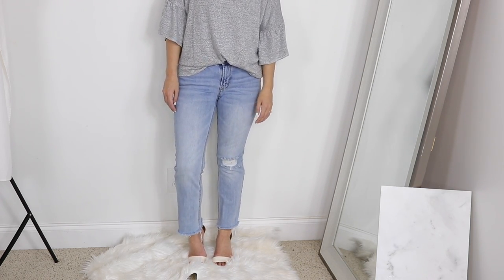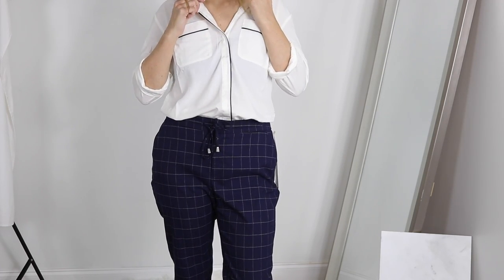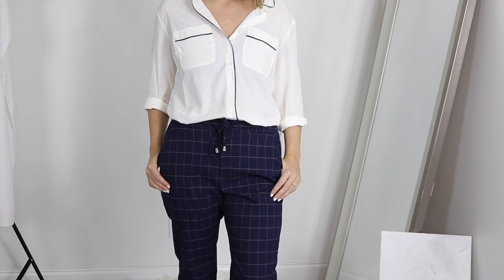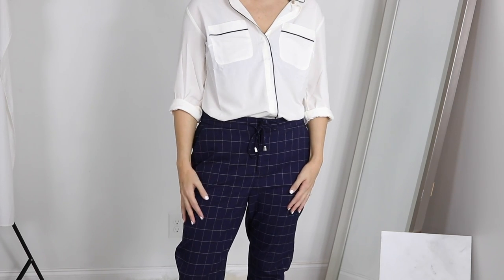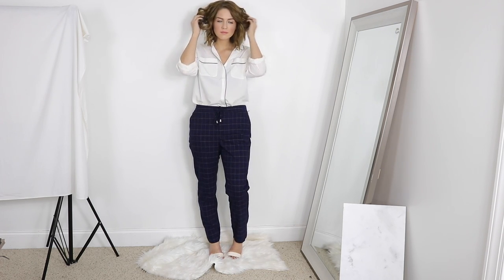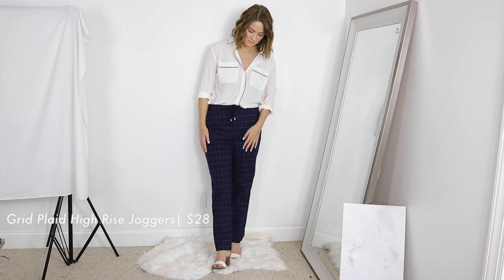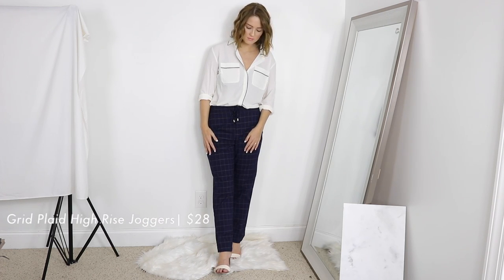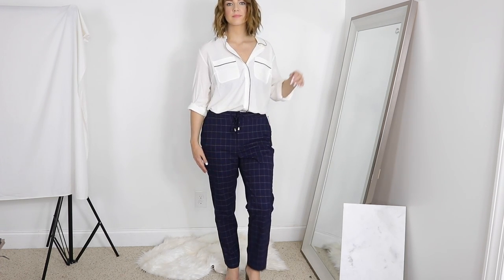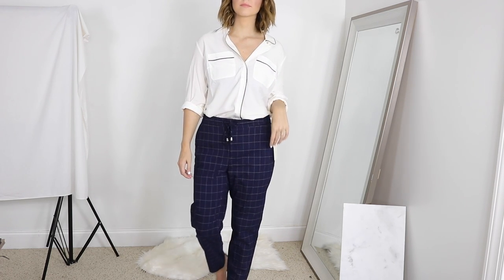This is also a dressy casual outfit. I picked it up from Target — they have a new line called A New Day and it is phenomenal quality at a great price. I ordered quite a few pieces from it and these were two standouts. The pants still have the tag on because I need to exchange them — I ordered a small and they're way too big, so keep in mind you'll need to size down one to two sizes. The top is a sheer, PJ-style top that's really in right now.